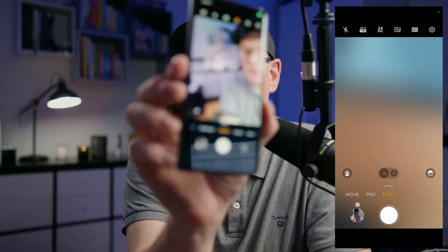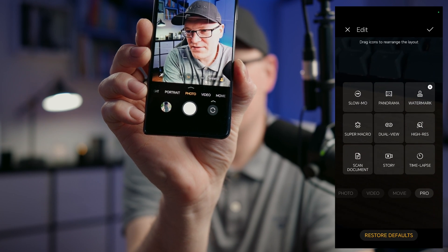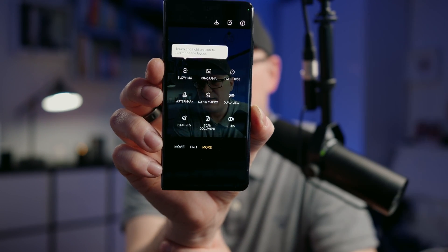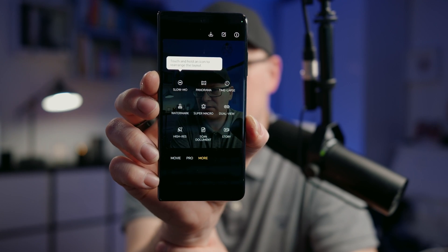There is also something related to media creation: custom camera layout. This update supports custom layout for camera modes — you can tap and hold icons to move frequently used modes to the bottom shortcut area for easier operation. Basically when you have the camera app open, you go to More, then you can touch and hold an icon to rearrange them and move them to the main shortcut area at the bottom.